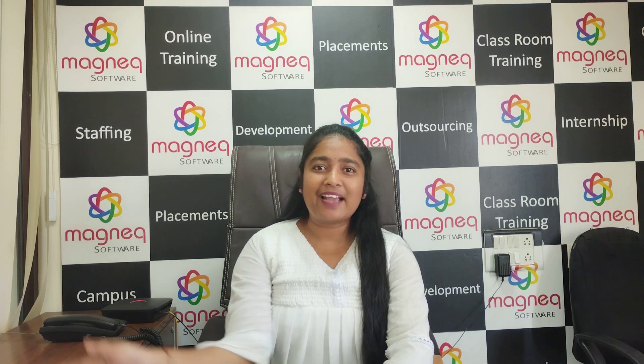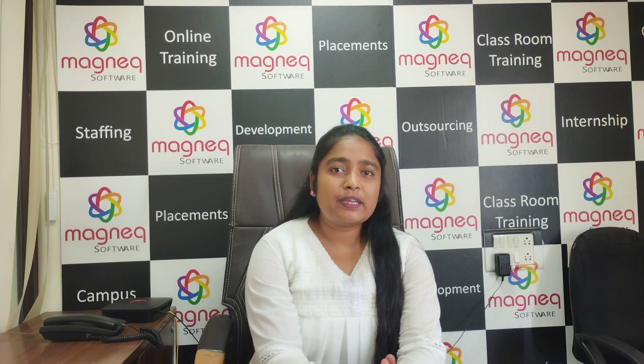Hi guys, welcome back, this is Manasa. Today's topic is 10 effective tips for communication.